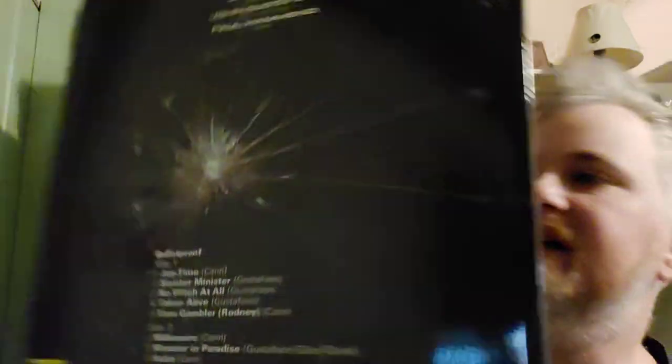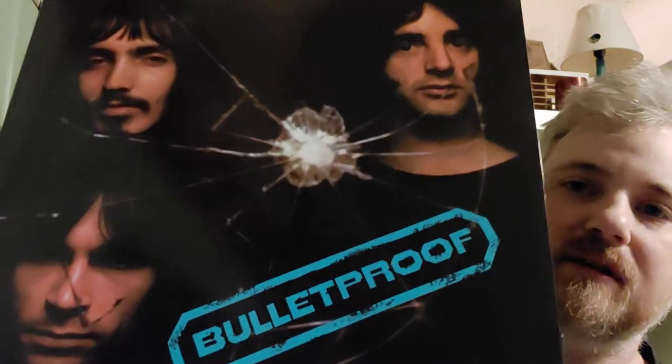I almost forgot about this one — I've been searching for this for the last two or three years. I couldn't even find represses in the United States that were affordable, but I found one now. Hard Stuff 'Bulletproof' — this is one of the best straight-up hard rock albums I've ever heard. It's so good. If you're into 70s hard rock, proto-metal stuff, this is an essential album.